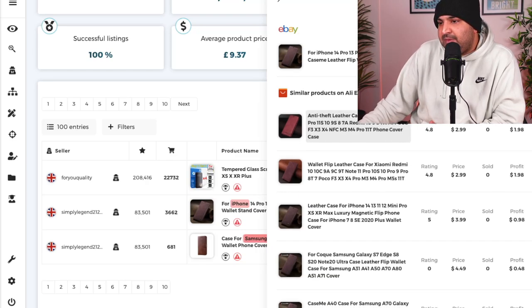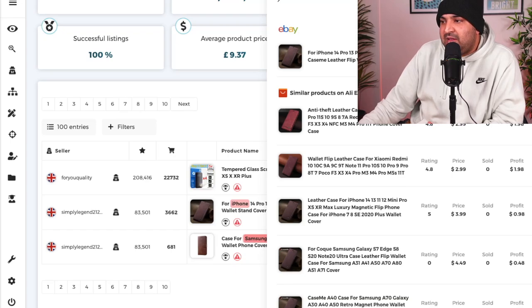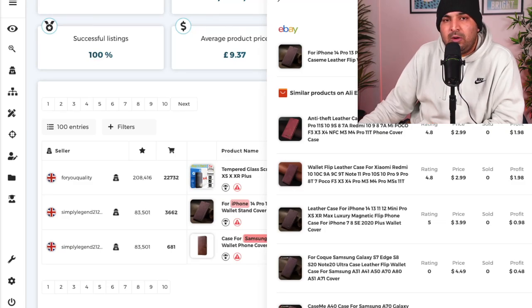Straight away you can see this product right here — the same product, same type. They have actually taken the picture from here as well. The same type of product is being sold with 198% profit. The price on AliExpress is just $2.99 — it's not even in pounds — and this person is selling it for $5.99 on eBay. So if I want to do wholesale, I could order maybe 20 of them and sell that product, offering faster delivery, or I can simply dropship it from AliExpress.